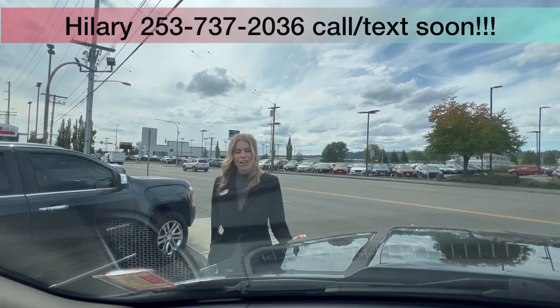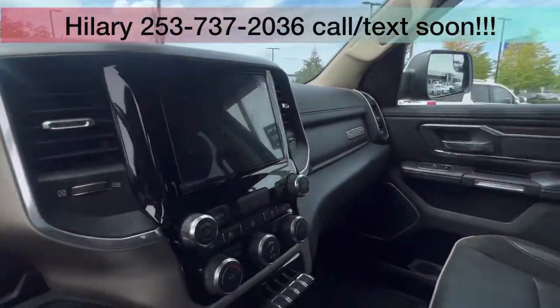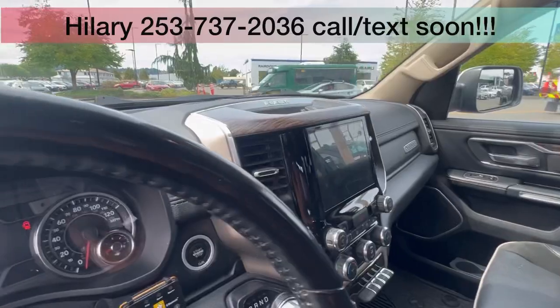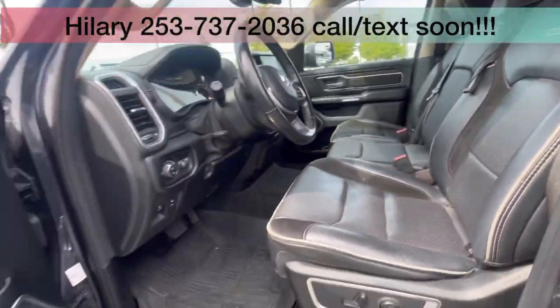Hillary here at Valley GMC in Auburn, and I'm super excited that you're interested in this 2020 Ram 1500 Laramie. Loaded up, it has that leather interior. I love that you can seat one in the middle, so you can seat six total in the truck. It has floor liners throughout.